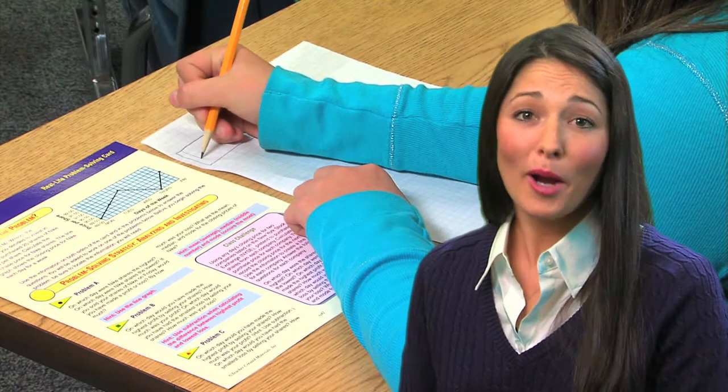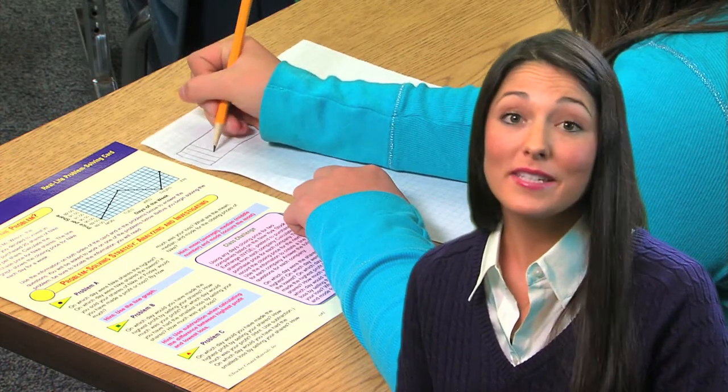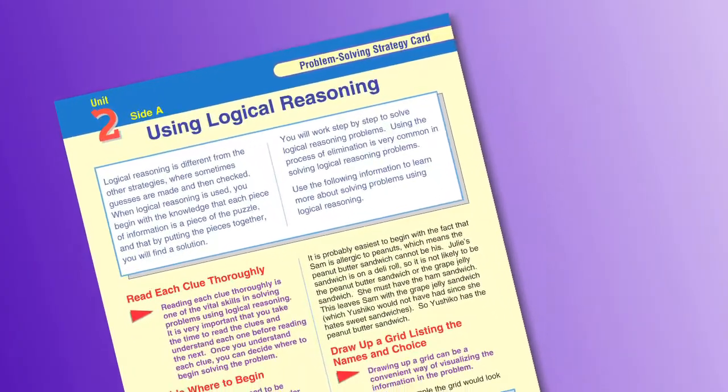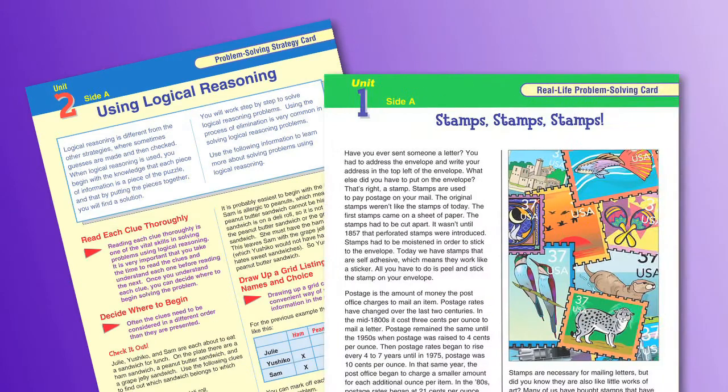As you know, problem-solving is a critical 21st-century skill that all students need in order to perform well on most standardized tests. Exploring Math includes multiple opportunities for problem-solving in each unit. Each problem-solving lesson is supported by a problem-solving strategy card and a real-life problem-solving card.